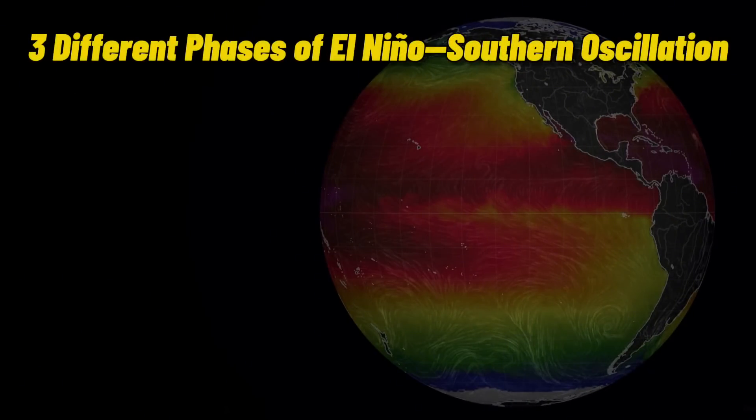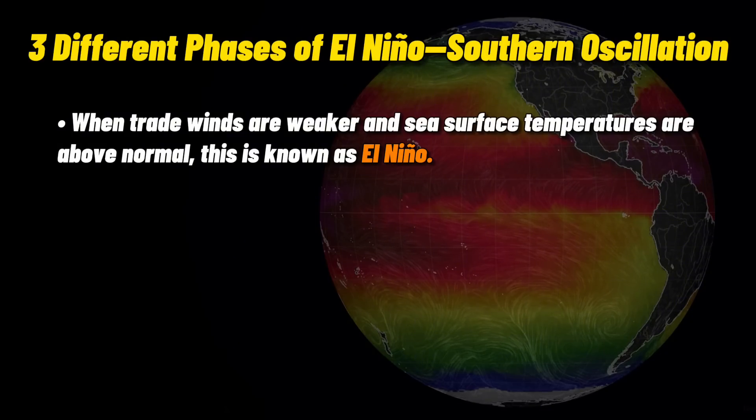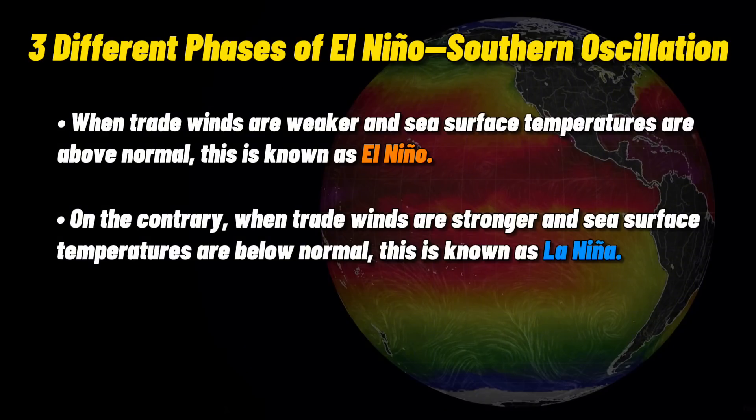When trade winds are weaker and sea surface temperatures are above normal, this is known as El Niño, or the ENSO warm phase. The opposite phase is La Niña, which we expect to persist this winter. Stronger trade winds aid in upwelling, bringing cooler water to the surface.